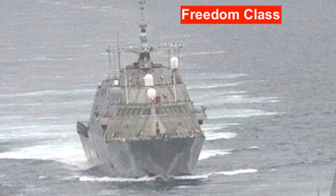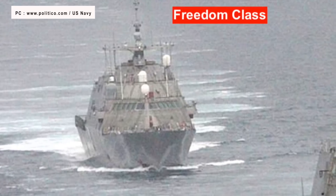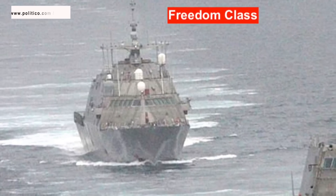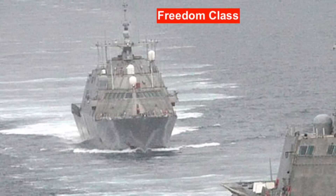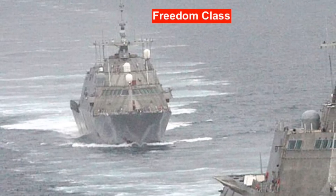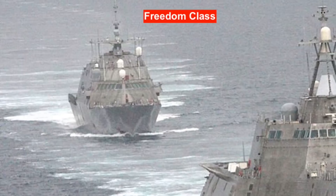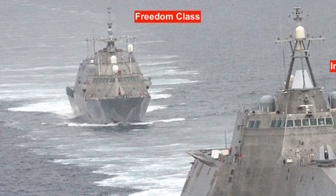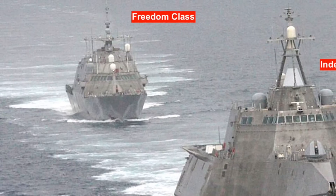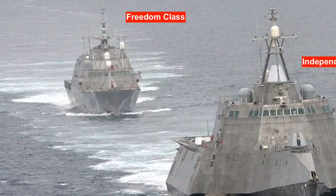A Littoral Combat Ship is a set of two classes: the Independence and the Freedom. Construction of the Freedom Class is spearheaded by Lockheed Martin at Fincantieri Marinette Marine Shipyard in Wisconsin, while that of Independence-class ships is led by Austell, USA, and Alabama. These are relatively small surface vessels primarily designed for operations near shore.